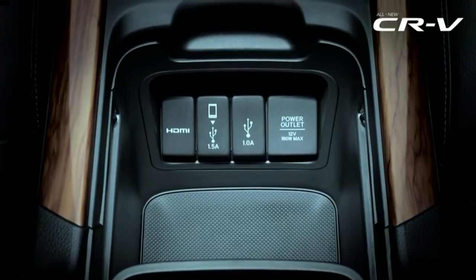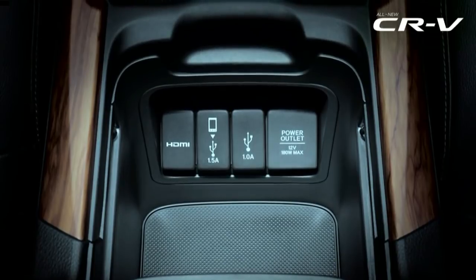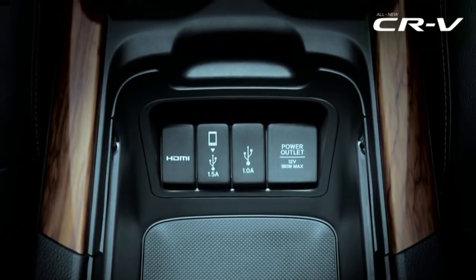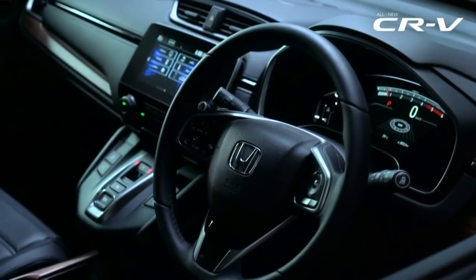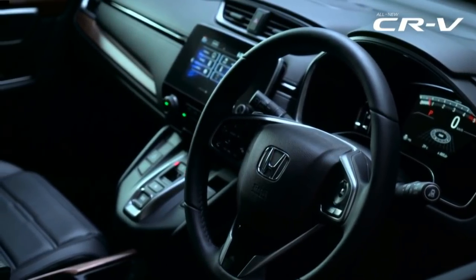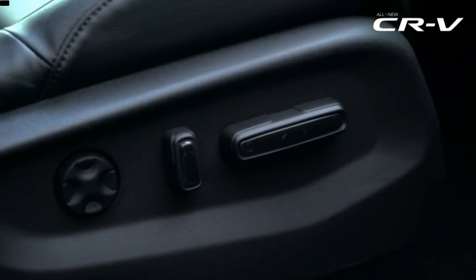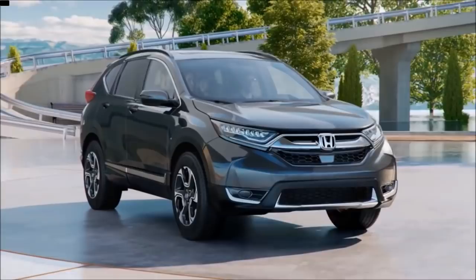The CR-V continues to be a very thoughtful SUV. From multiple ports including HDMI, two USB points with 1.5 and 1 ampere options, and even a 12V power outlet, you also get a frameless 7-inch screen. The infotainment supports Apple CarPlay and Android Auto. The top-end versions will also get powered front seats for both driver and co-passenger.